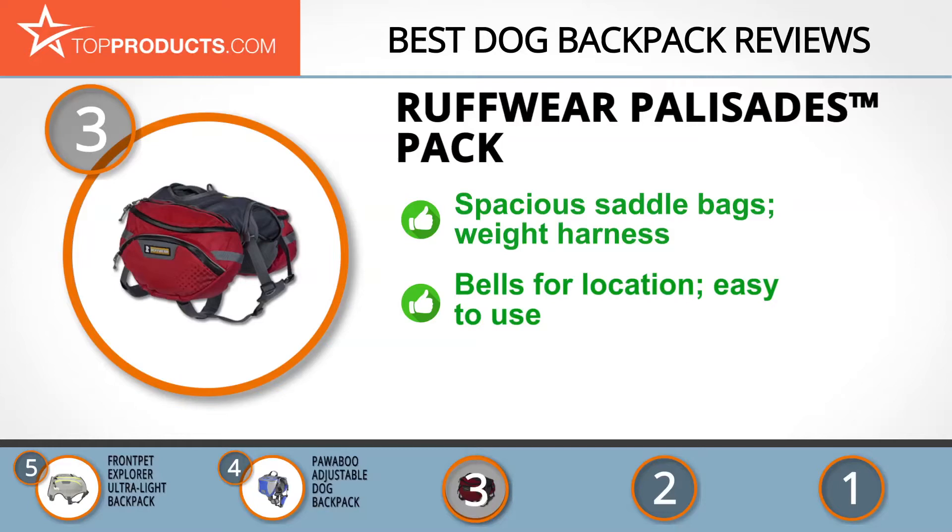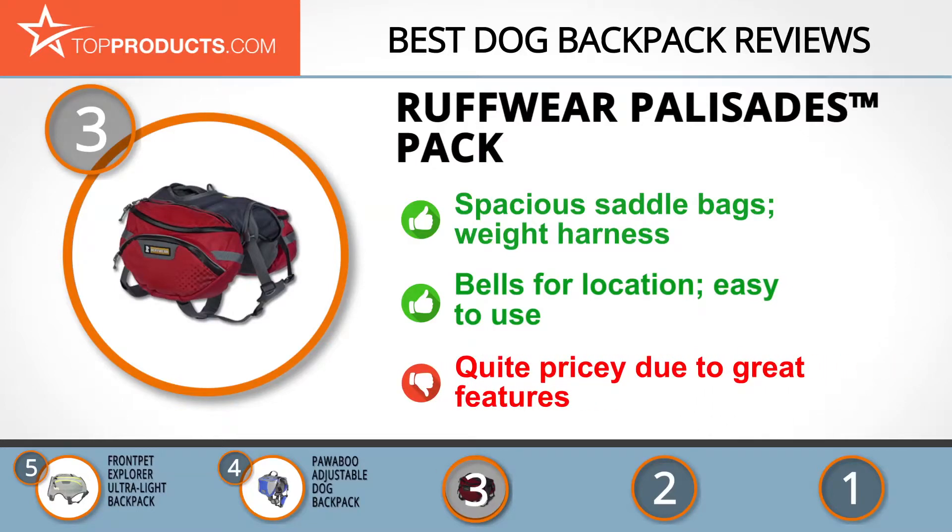This backpack has bells that help you locate your dog and is also durable and easy to use. But with such a host of features, it is a bit pricey.